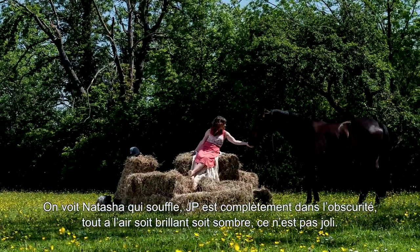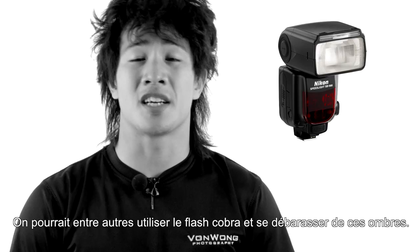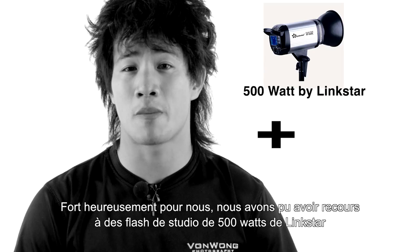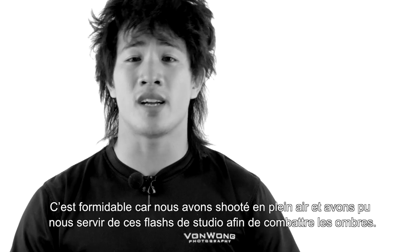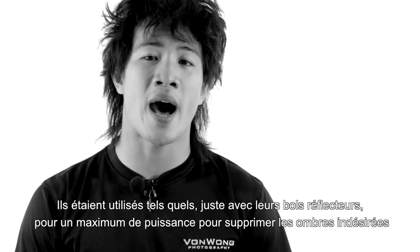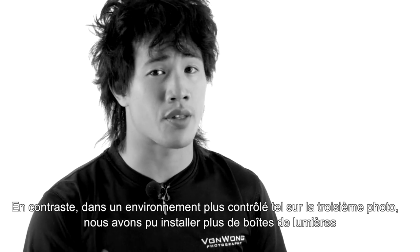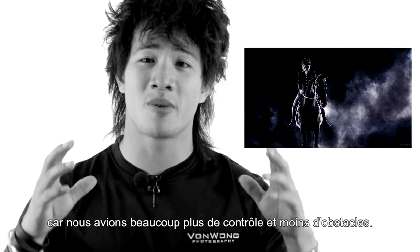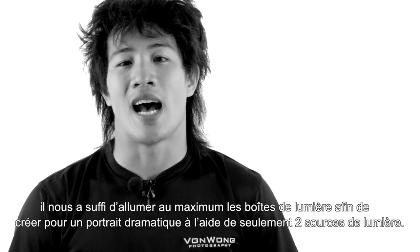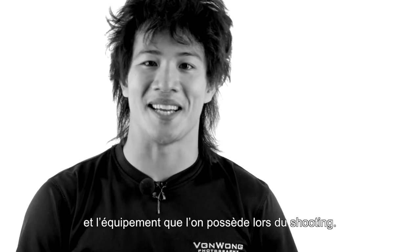Natasha was glowing, JP was completely dark, and everything looked either bright or dark — not really nice. Speedlights aren't powerful enough in midday sun, so luckily we had 500-watt studio strobes from LinkStar powered by Innovatronics Mini Explorer battery packs. Out in the open field, we used them completely bare — just reflectors — to get maximum power, fill the shadowy areas, and even out the difference between highlights and shadows. In the third shot, in a more controlled environment, we put on soft boxes, dropped down the ambient light by boosting the strobe power, and created a really dramatic portrait with only two light sources. It really depends on mastering your lighting with whatever equipment you have.